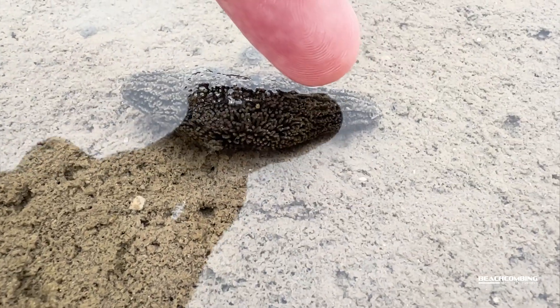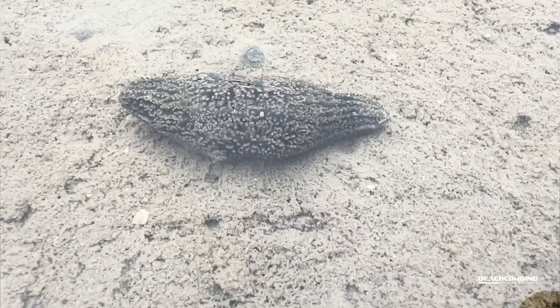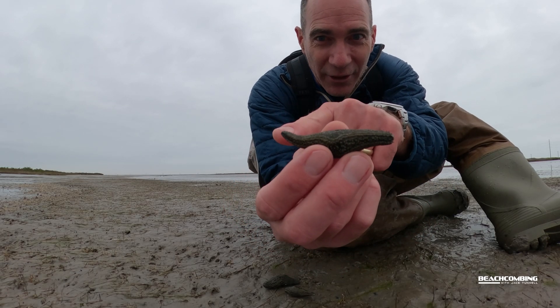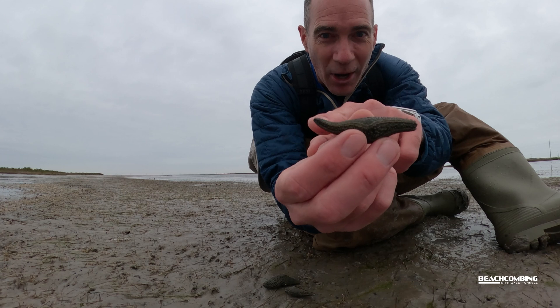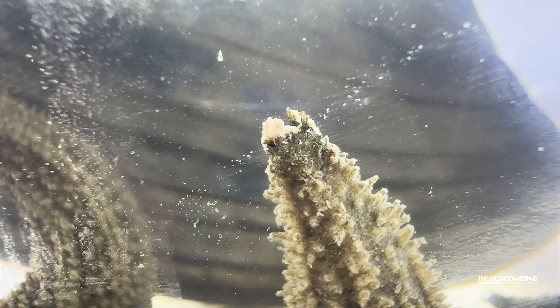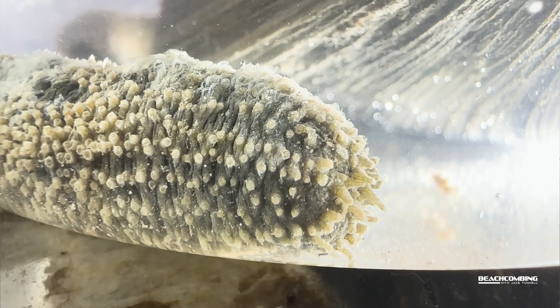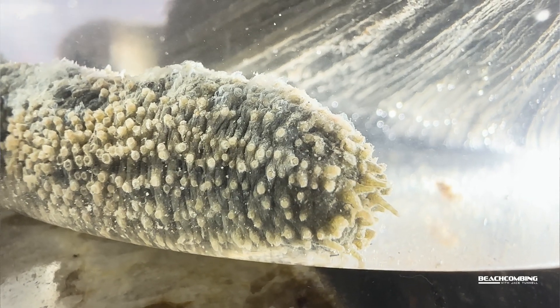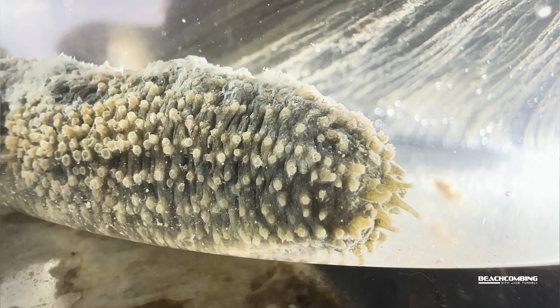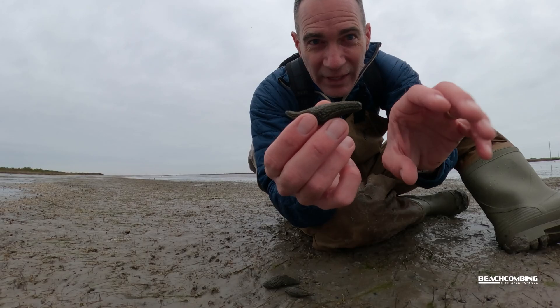Another interesting fact is that you'll notice one end is larger than the other — the small end is the butt, and that's where they breathe. They bring water in and out. Then the head part, when it comes out, almost looks like a sea anemone, and that's how it filter feeds on plankton.